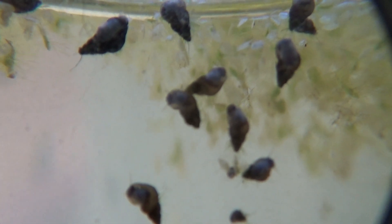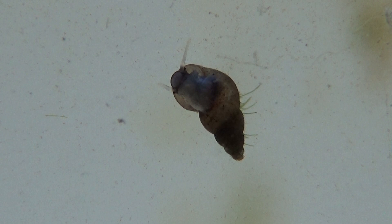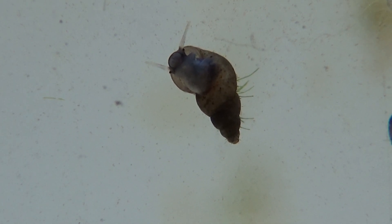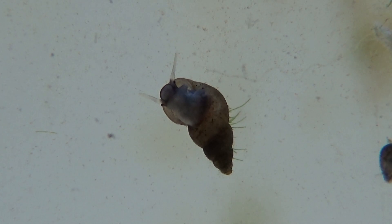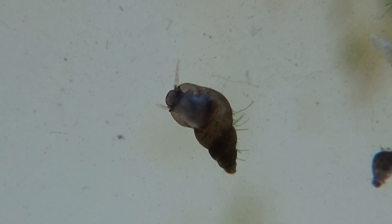I moved house, so this thing ended up in some not great conditions for a while. Probably got too cold, and then more recently probably had too much sun. But now it's in a pretty stable place and it seems to be doing pretty well again.